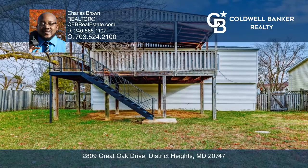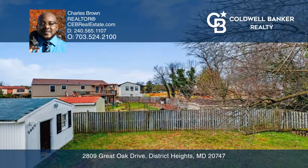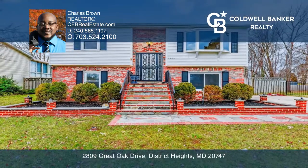Further, this home includes three spacious bedrooms, a large deck, plenty of backyard space, and a driveway. Take a look around your future home by contacting Charles Brown to schedule a tour.